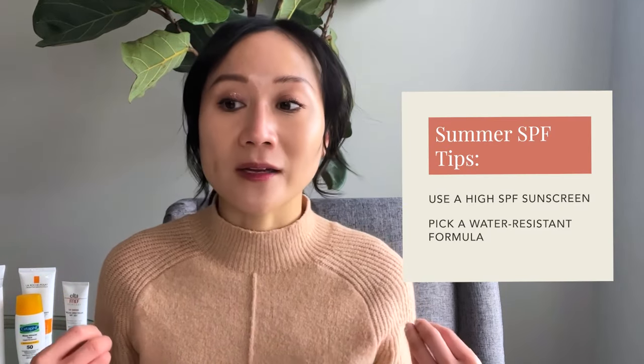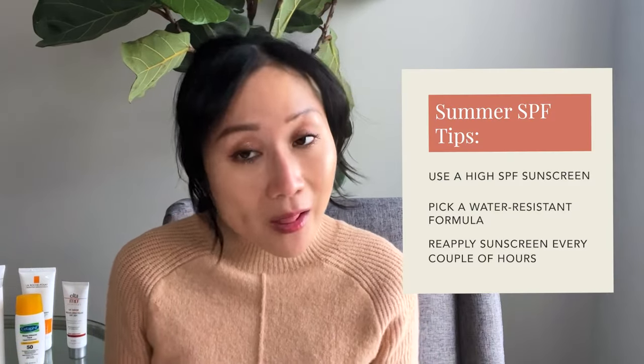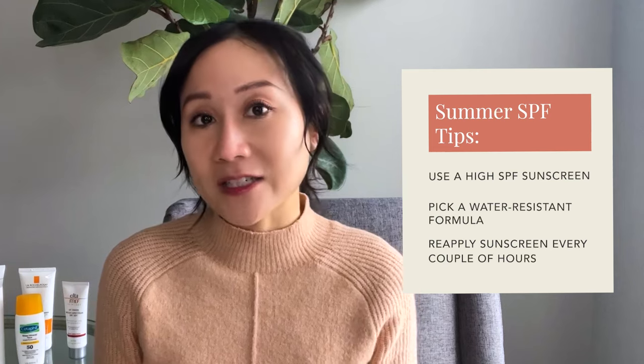The other thing you want to make sure is that it's water resistant. We spend a lot of time outside, it's hot, you're sweating it off, you're maybe swimming — going with a water resistant sunscreen is going to be really helpful. And lastly, don't forget to reapply every few hours if you're active in the sun.